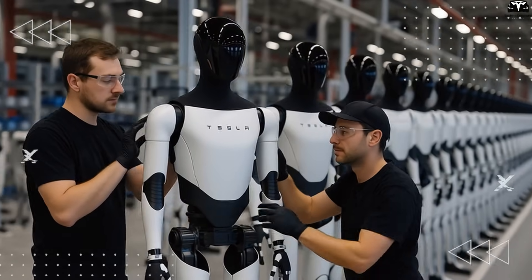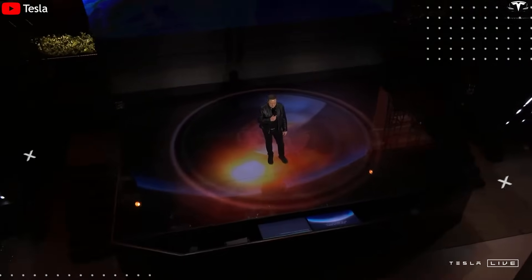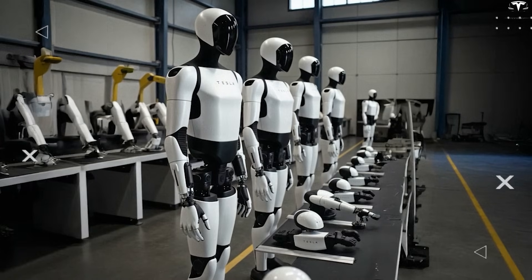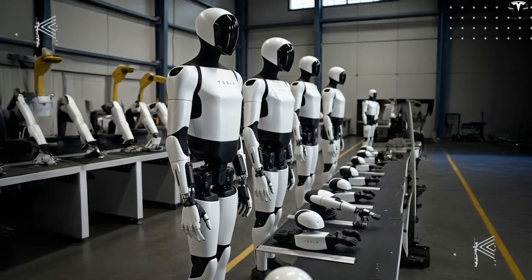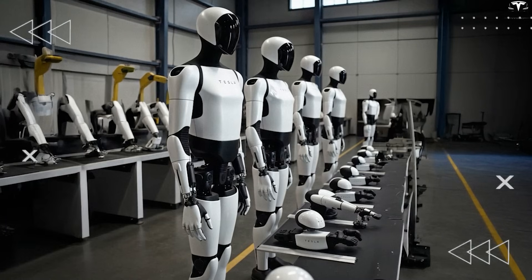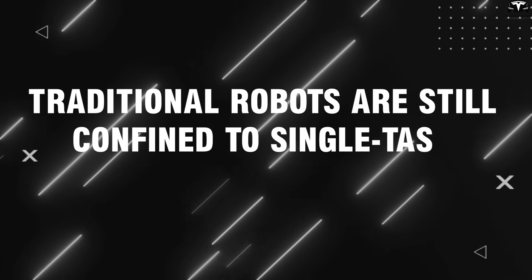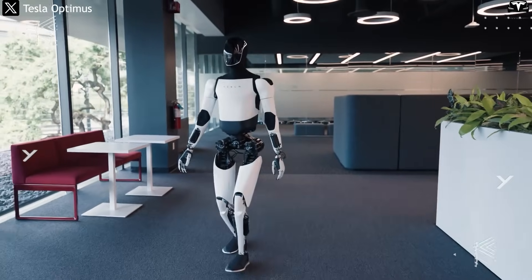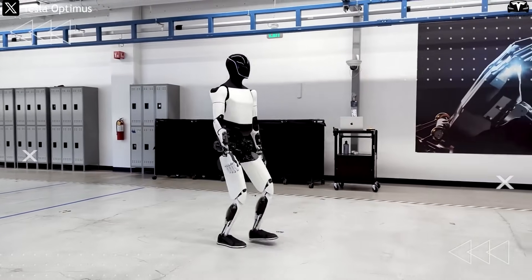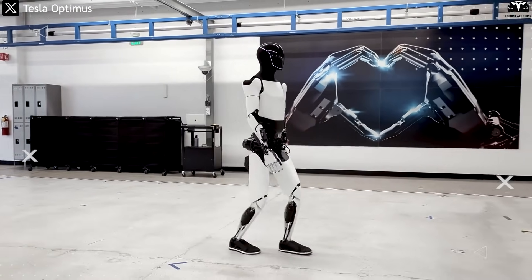Automation is the only viable path to a sustainable future. This view aligns with Musk's long-standing philosophy of 'the machine that builds the machine' — a concept already realized in Tesla's gigafactories, where fixed industrial robots like robotic arms, gigapresses, stamping lines, and paint booths have become the norm. Traditional robots are still confined to single-task operations in fixed positions. Optimus, however, is fundamentally different: a mobile, intelligent robot that can flexibly operate in complex environments instead of working from static programming.